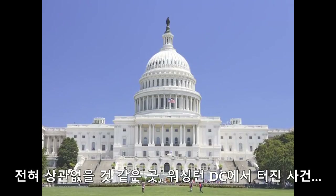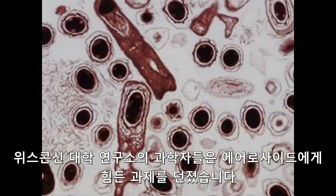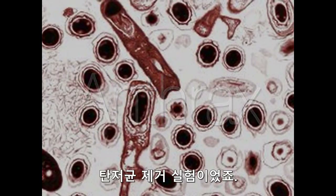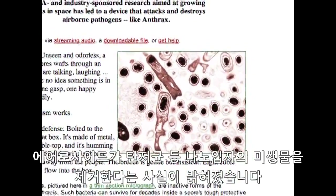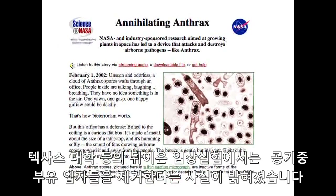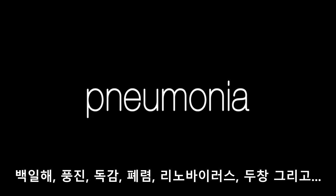It happened in Washington, D.C., in what was a seemingly unrelated field: bioterrorism. Within the laboratories at the University of Wisconsin, our scientists put the Aeroside unit to its toughest test — anthrax. And it worked. Aeroside was clinically proven to kill anthrax spores and other nanoparticles. Subsequent clinical testing at Texas Tech University and Texas A&M determined what other airborne particulates could be eliminated: mycotoxins from mold, Legionnaire's disease, whooping cough, rubella, flu, pneumonia, rhinovirus, smallpox, and SARS. Check.